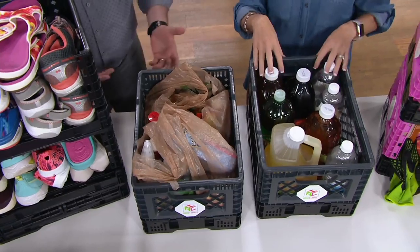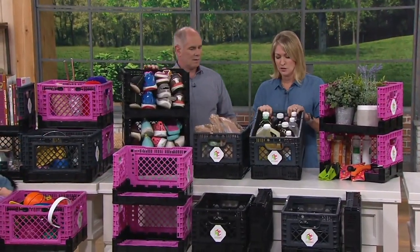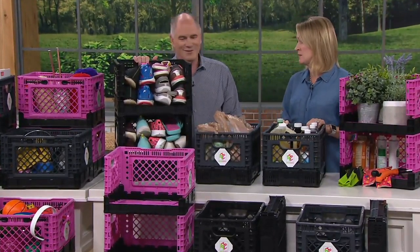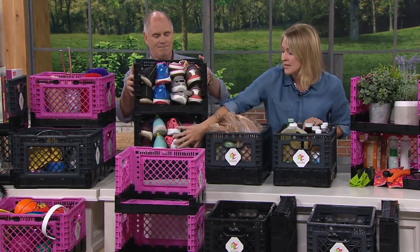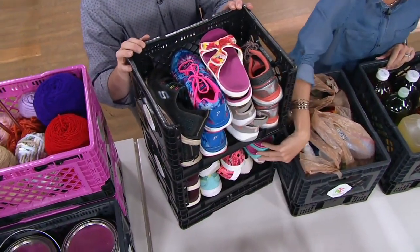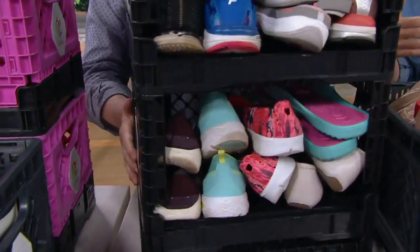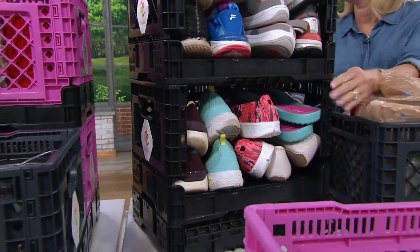If you shop at the warehouse club where they don't give you bags or cardboard boxes anymore, you can just bring this right in and load it up. Look how much stuff is in here — this is really heavy, but again 132 pounds can be supported. Think of shoes — these are stacked with the front open so you can easily store and access your shoes with that front panel open.